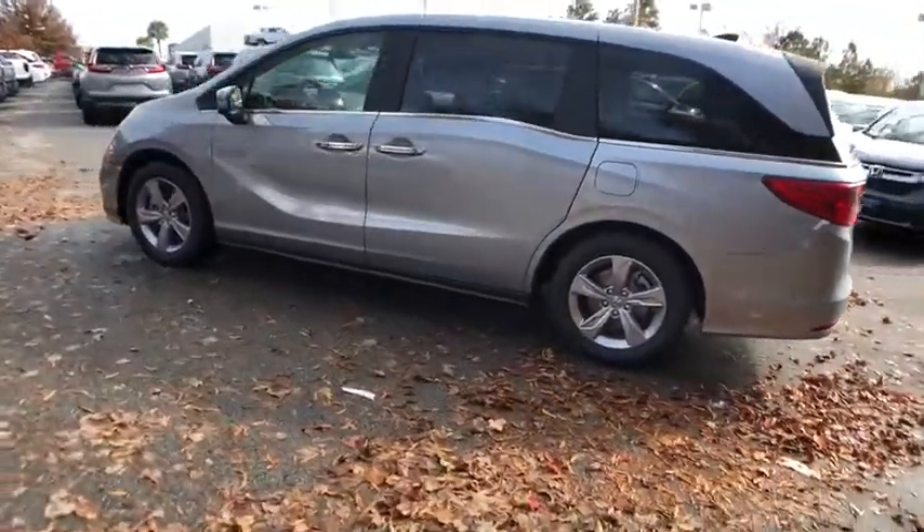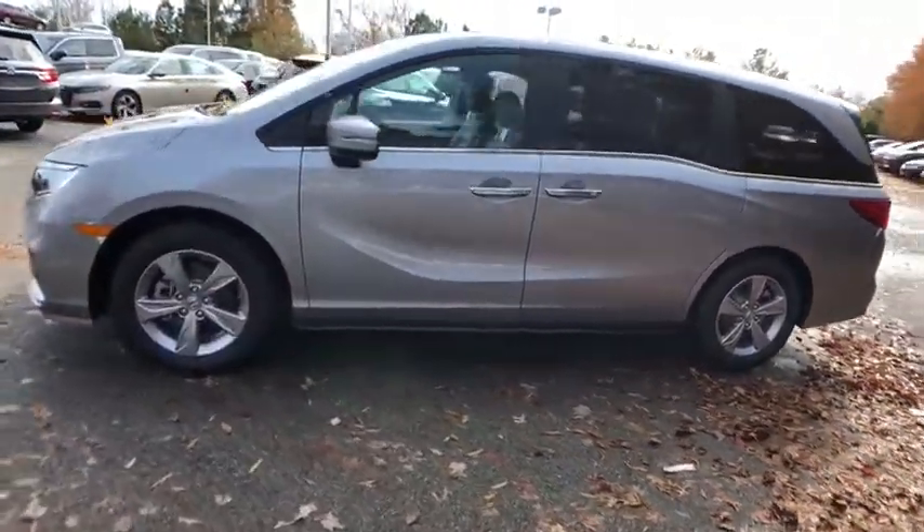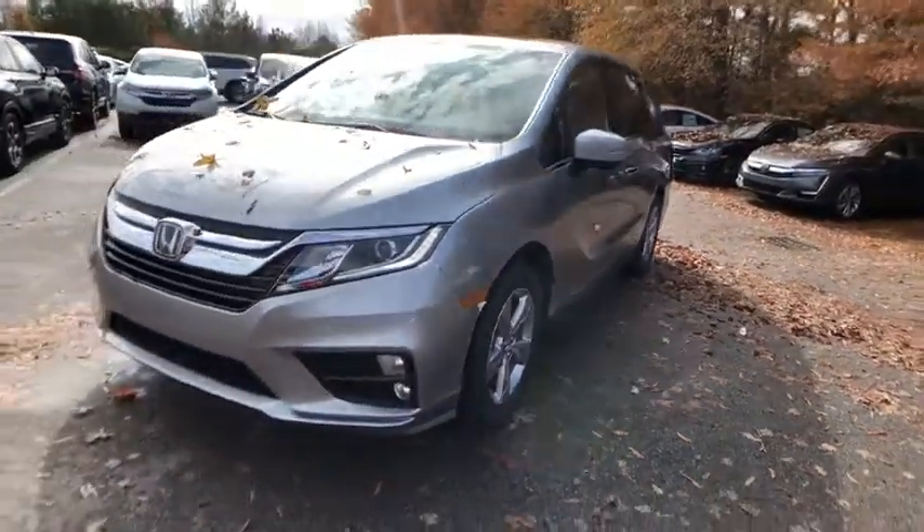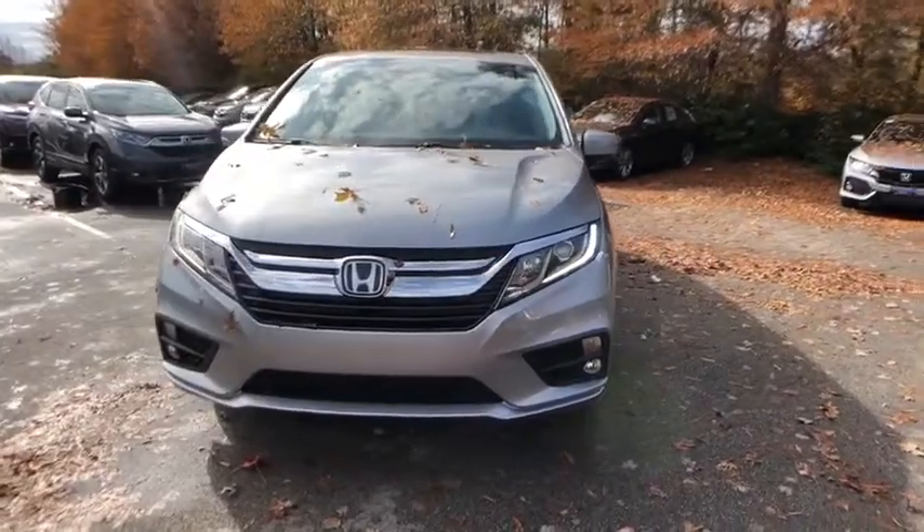Power passenger seat, power liftgate, navigation system, traction control, leather-wrapped steering wheel, dual airbags, power steering, alloy wheels, four-wheel disc brakes.